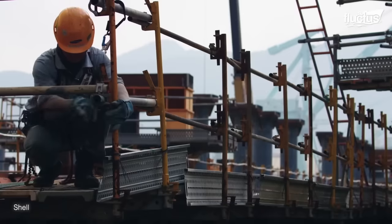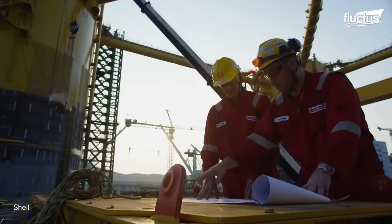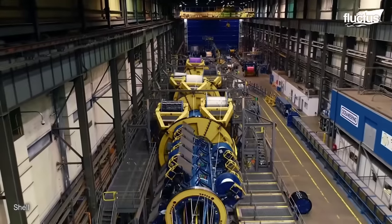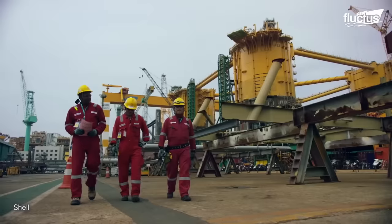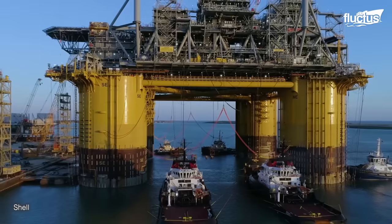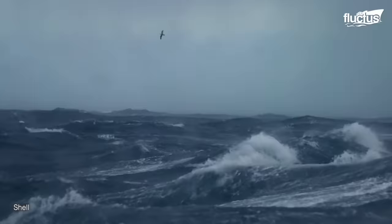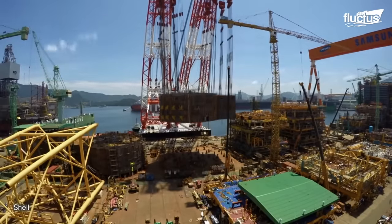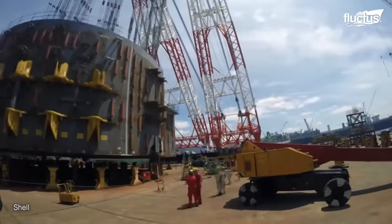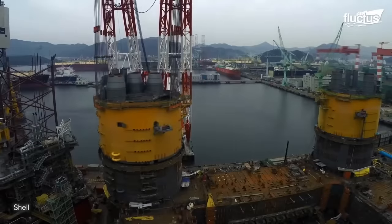The construction of an oil rig is an endeavor that involves a series of meticulously planned and executed steps. Individual modules are built in dry dock, sourcing high-quality steel, alloys, and other materials capable of enduring the demanding deep water conditions and harsh offshore environment. This involves coordinating the work of multiple teams and ensuring that the modules are assembled in the correct sequence and with the utmost precision.